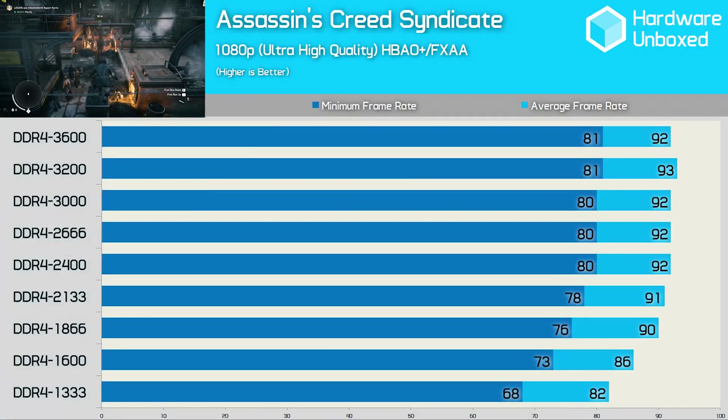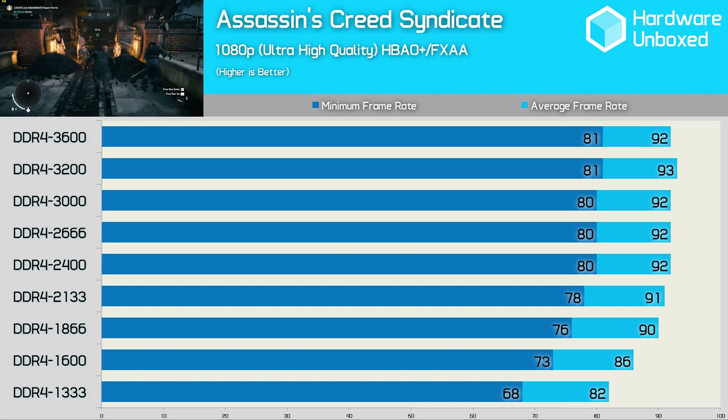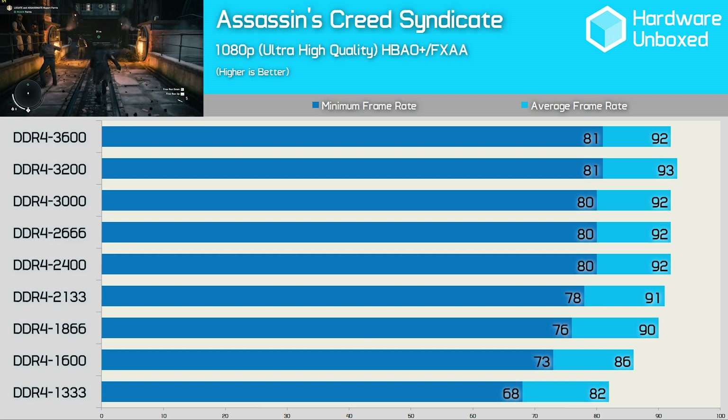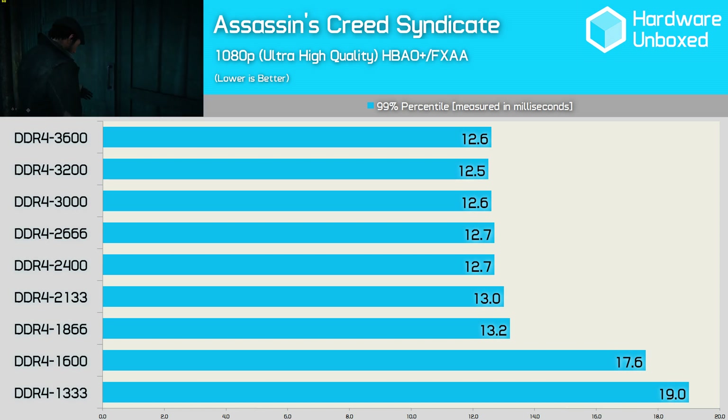Assassin's Creed Syndicate isn't really phased by the system's memory speed, and we see much the same performance from DDR4 2133 all the way to DDR4 3600. The frame time data suggests much the same, though the lowest official spec memory — DDR4 1600 — does come with a significant performance impact here.